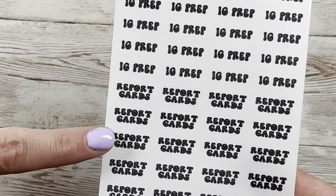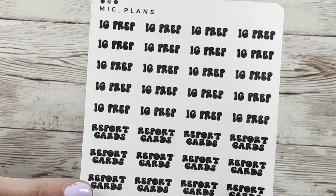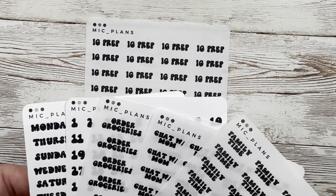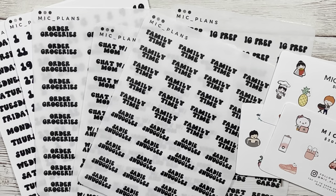The last ones I got as pick-twos are 'IG prep' and 'report cards.' Instagram obviously, and we do a lot of report cards at my new school so I ran out of report card scripts way too fast. It typically takes a couple days and we do it four times a year. So that is it — I am now done with this quick little order from McPlans.